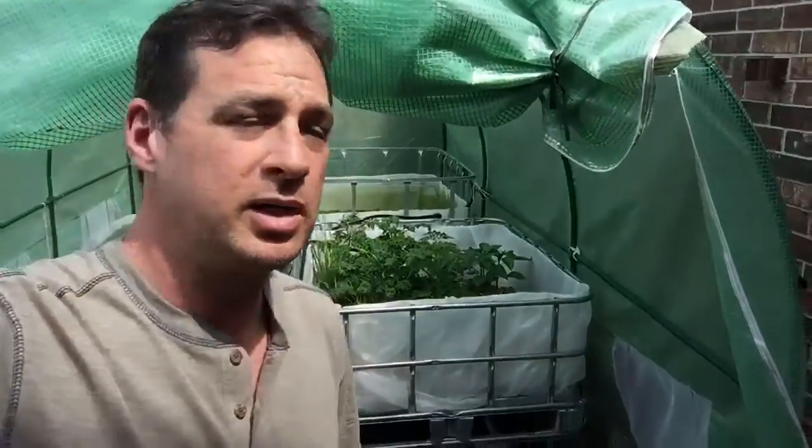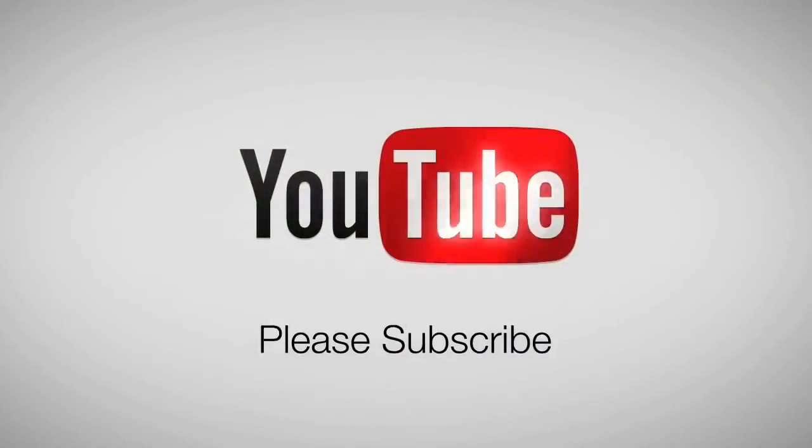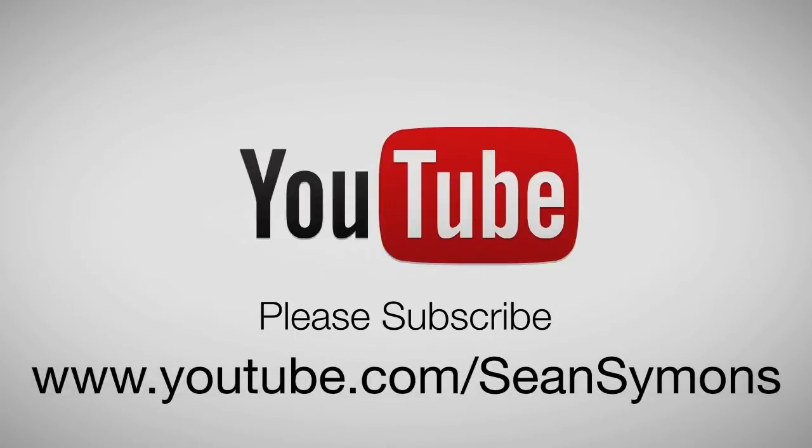Have a great day and I'll see you next week on my Aquaponics Tuesday. Thank you for watching. I will be back every Tuesday so you can see the progression of this. Please subscribe to my channel if you have not already, and I will see you next Tuesday. Have a great day. Bye.